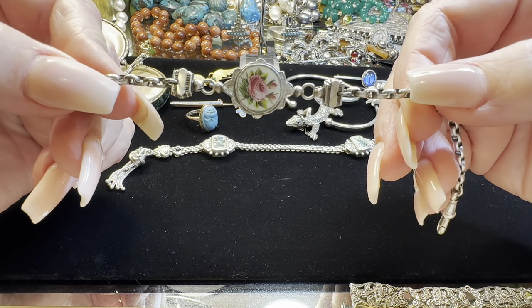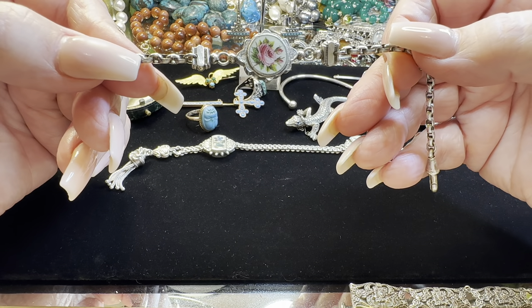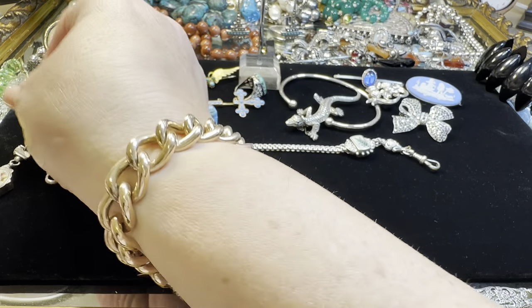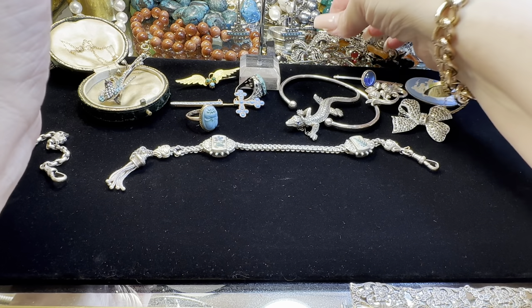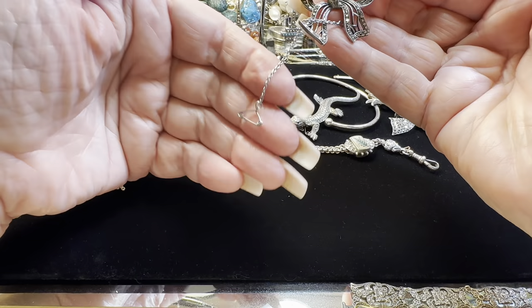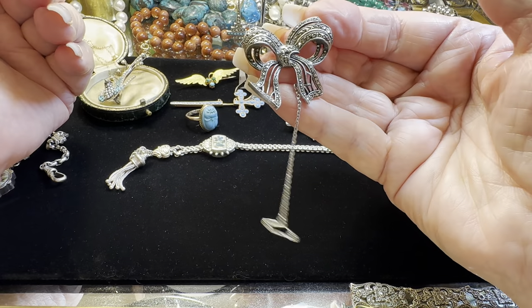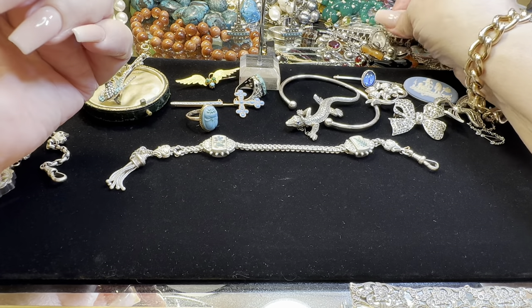Roses. I love a rose — I desperately love a rose. I think rose is the June flower, if I'm not mistaken. Another Art Deco with a safety — gorgeous marcasite brooch. Yes, I love bows. I'm a bow girly.